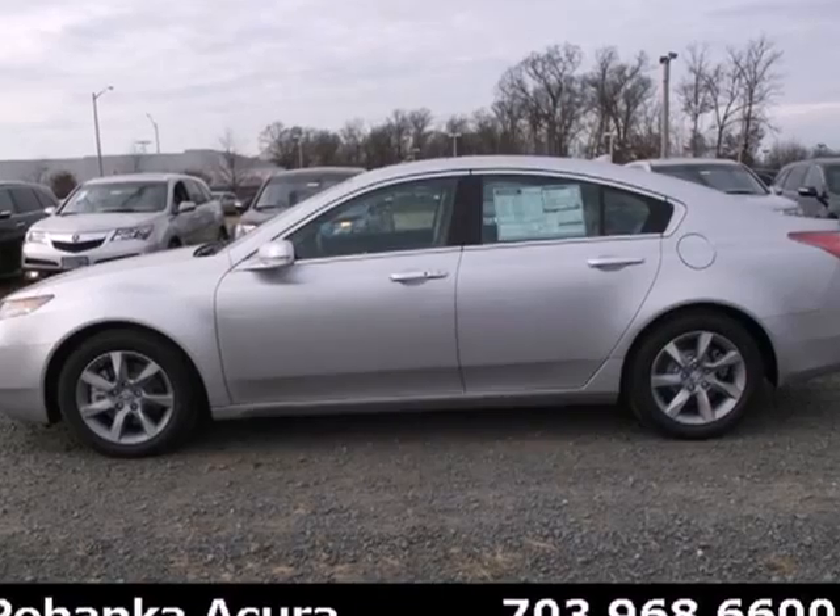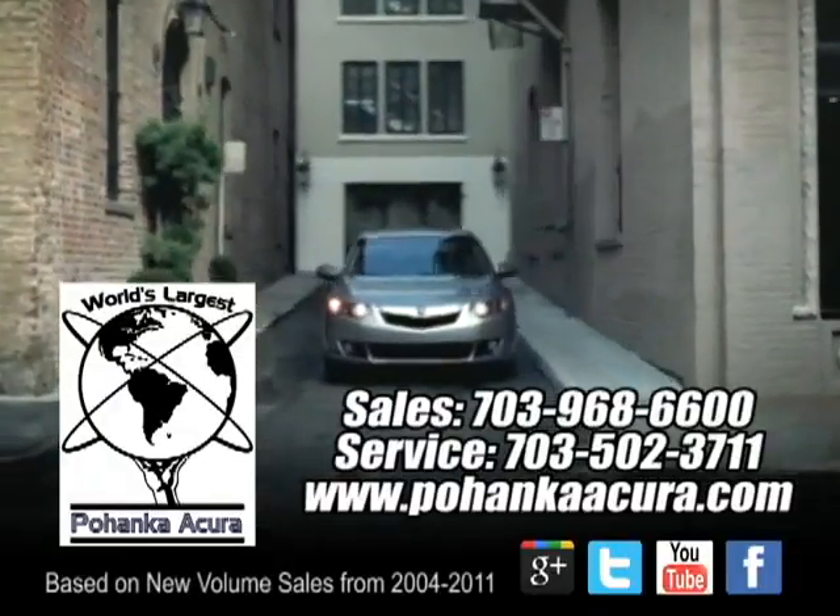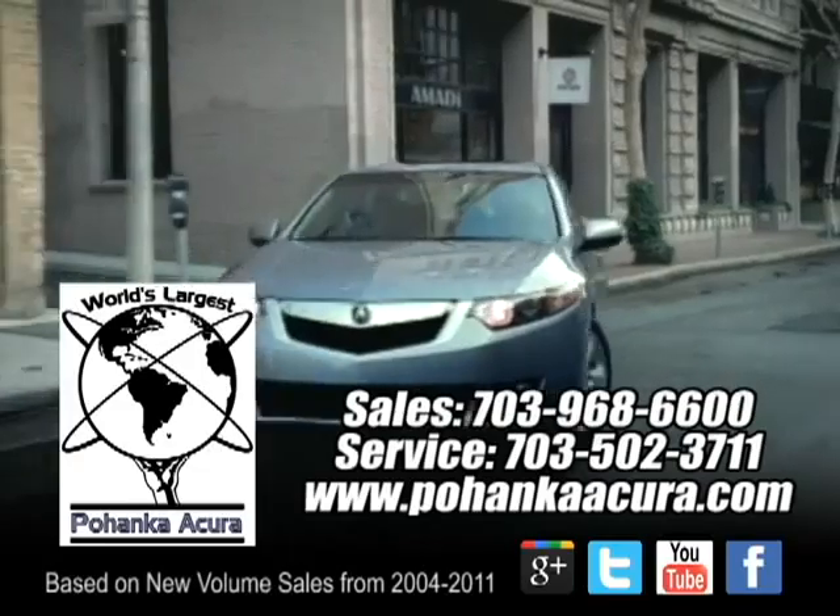Comfort, luxury, and style — these are the hallmarks of the 2013 TL. Come see it today.